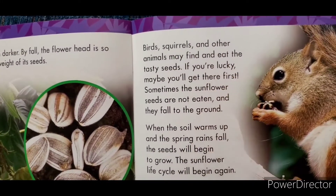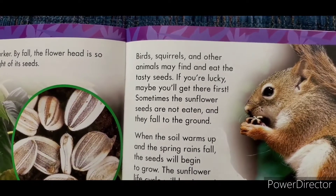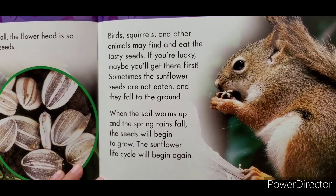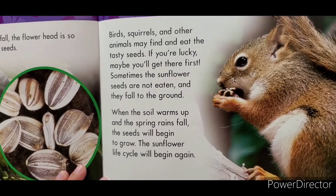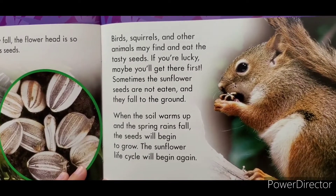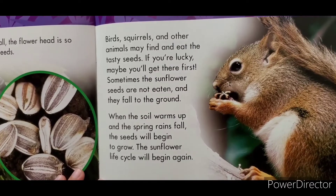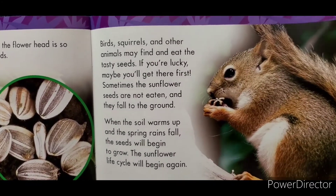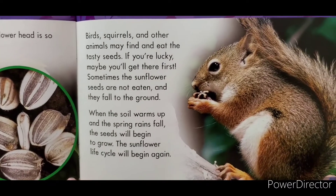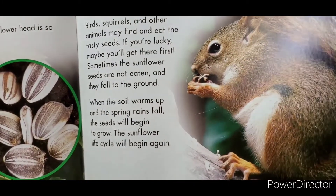Birds, squirrels, and other animals may find and eat the tasty seeds. If you're lucky, maybe you'll get there first. Sometimes the sunflower seeds are not eaten and they fall to the ground. When the soil warms up and spring rains fall, the seeds will begin to grow. The sunflower life cycle will begin again.